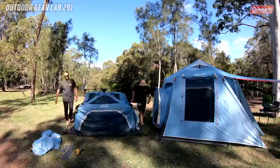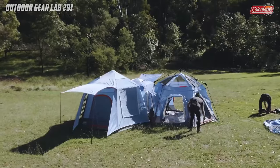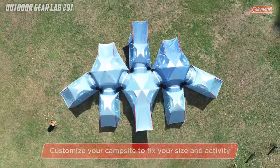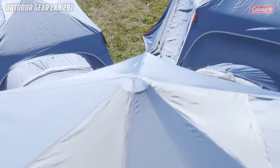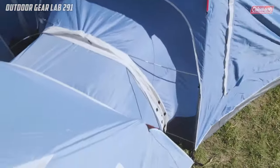The standout feature of this range is the 10-person dark room instant cabin tent. Not only does it offer spacious accommodation, but it also blocks an impressive 90% of sunlight compared to a comparable Coleman tent. This means you can put the kids to bed early or enjoy a peaceful lie-in past sunrise without being disturbed by harsh sunlight.